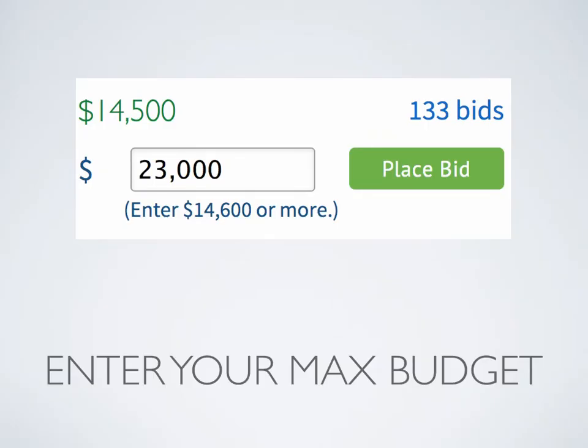The first tip is to enter your maximum budget into the bid box. A lot of people will enter the number that Flippa shows in brackets — in this case, 14,600 or more. The reason they say 'or more' is because Flippa automatically manages the bidding process for you. So let's say this auction is at 14,500 — if the winning bidder has a maximum budget of $15,000 and you enter $23,000, it's only going to outbid the highest bidder by $100.